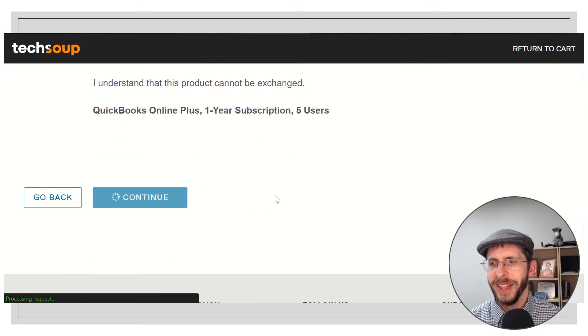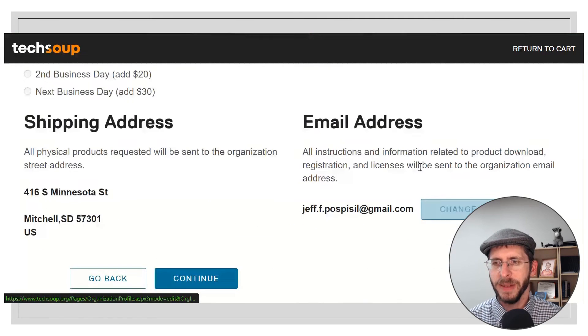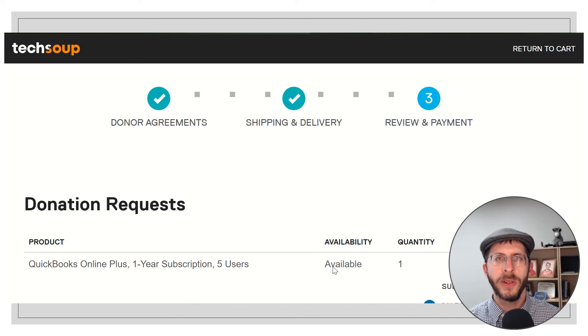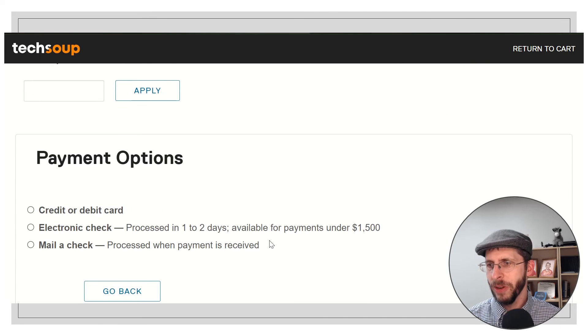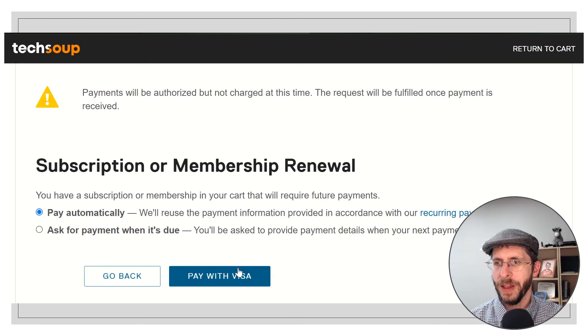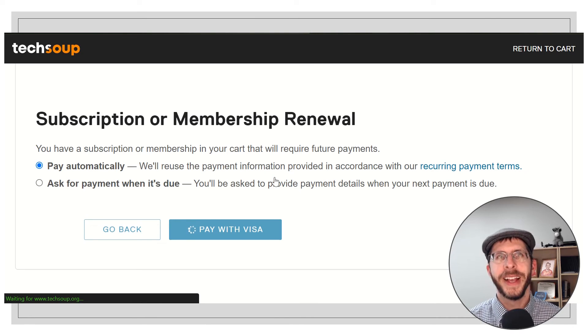I'm going to click 'I agree' and continue. Shipping and email all look good — now my email address is correct, because that's the email that will tell me when this is ready, since you're not going to get it instantly. They have to fulfill this donor order. So here's my donation request, and I'm going to have to pay for it here. I'm not going to show you my credit card information.